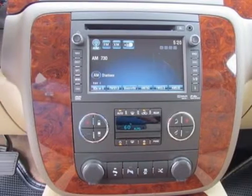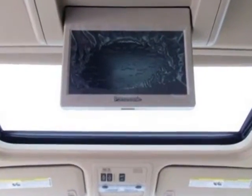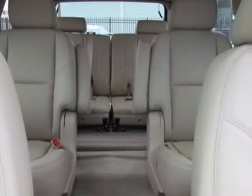Rear axle 3.42 ratio, trailer brake controller, integrated trailering package, heavy duty sun entertainment and destinations package.